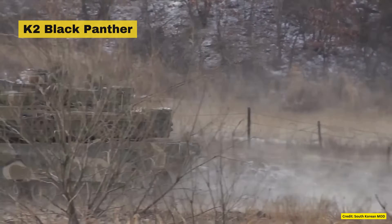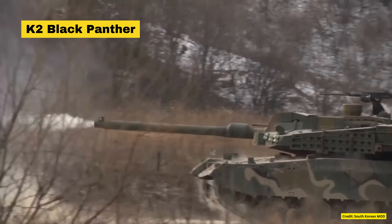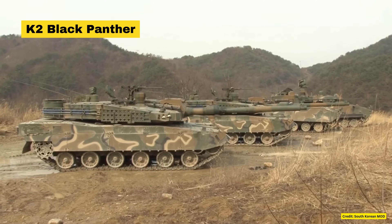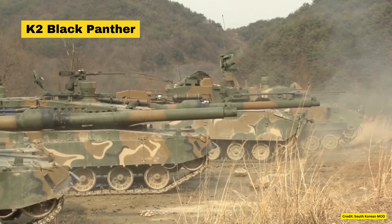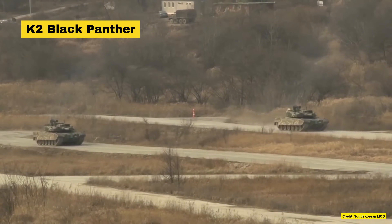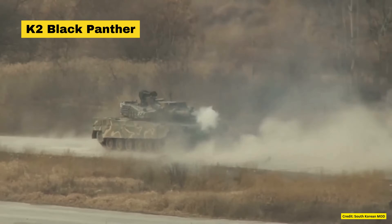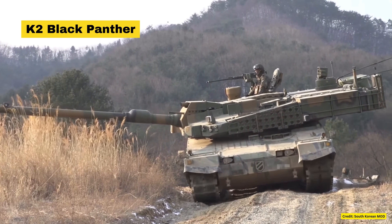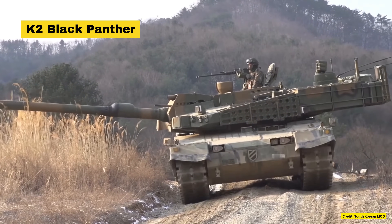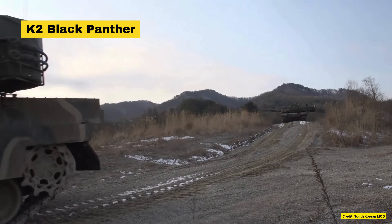Last but absolutely not least, Poland has embarked on a significant modernization of its armored forces by procuring K-2 Black Panther tanks from South Korea. The agreement includes the acquisition of 180 tanks, with plans for domestic production of the K-2PL variant tailored to Polish requirements. This initiative aims to enhance Poland's defense capabilities and foster technological collaboration, and considering that this tank is reasonably priced, I wouldn't be surprised if more nations in Europe opt for vehicles produced in Poland once it has its assembly lines going full tilt.